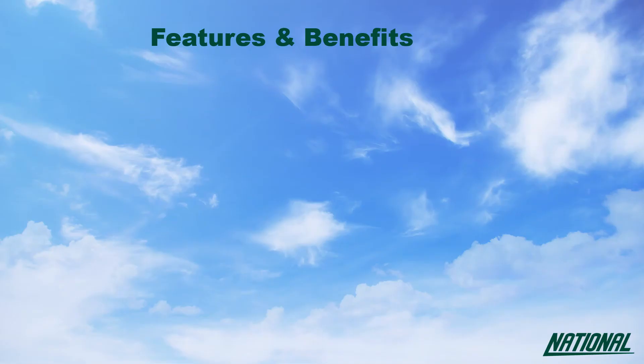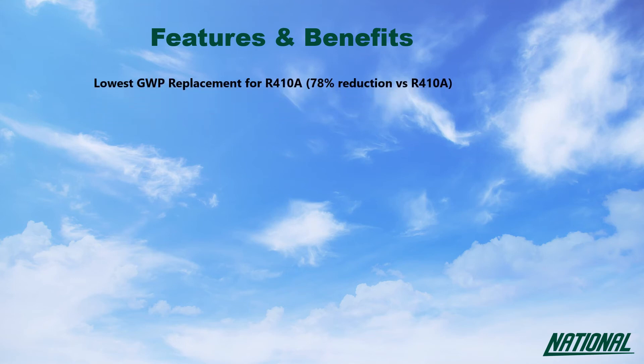The benefits of using R454B over R410A include reduced strain on European refrigerant quota allocations, allowing producers to manufacture almost 5 times as much versus R410A, along with a GWP of 466 with improved capacity and efficiency compared with R410A.